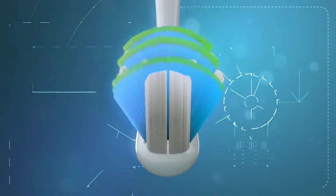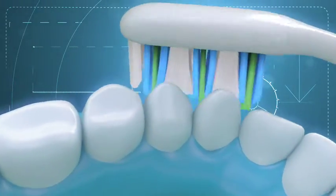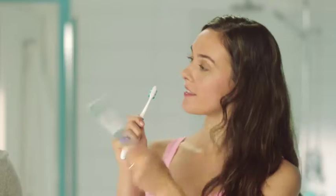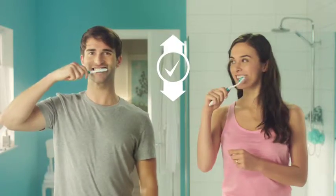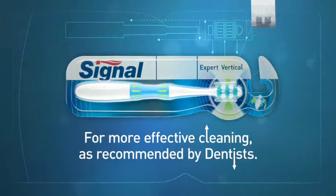That's why we've created the new Signal Vertical Expert, the first toothbrush with fan-shaped bristles, especially designed to ease the top to bottom movement of brushing. Signal Vertical Expert, for more effective cleaning as recommended by dentists.